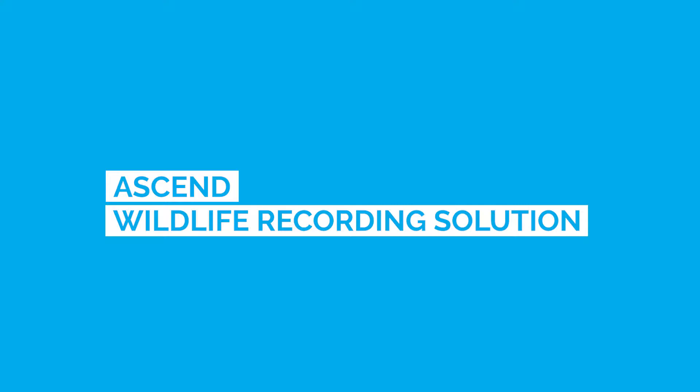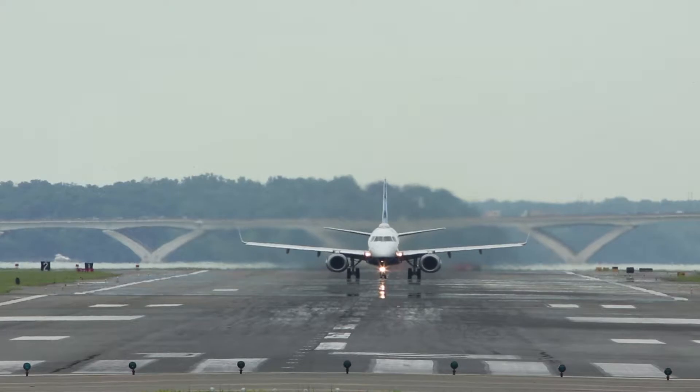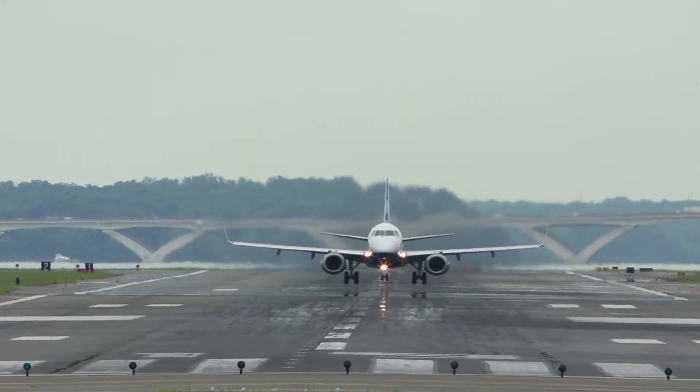Bird strikes are costing airlines and airports millions of dollars every year, as well as posing a safety risk to passengers and crew.